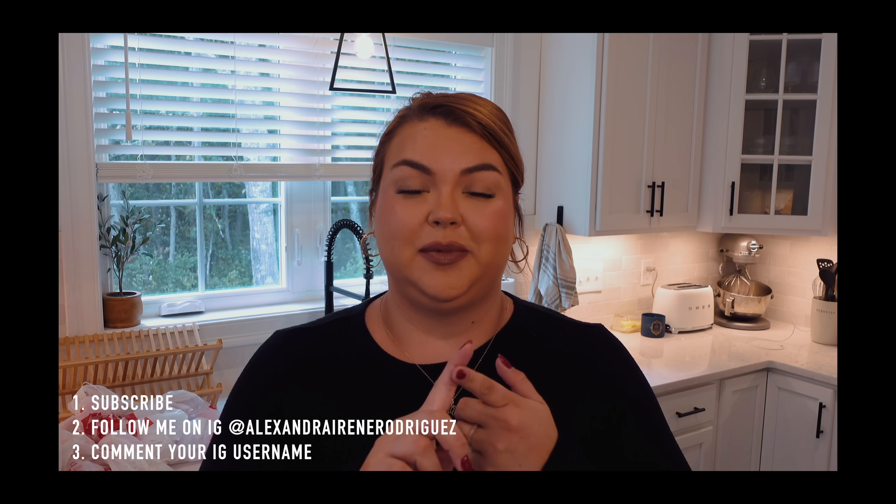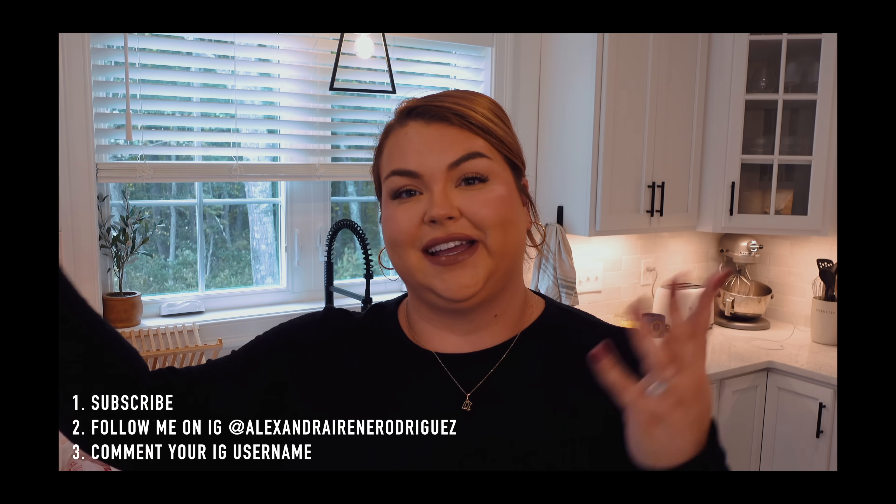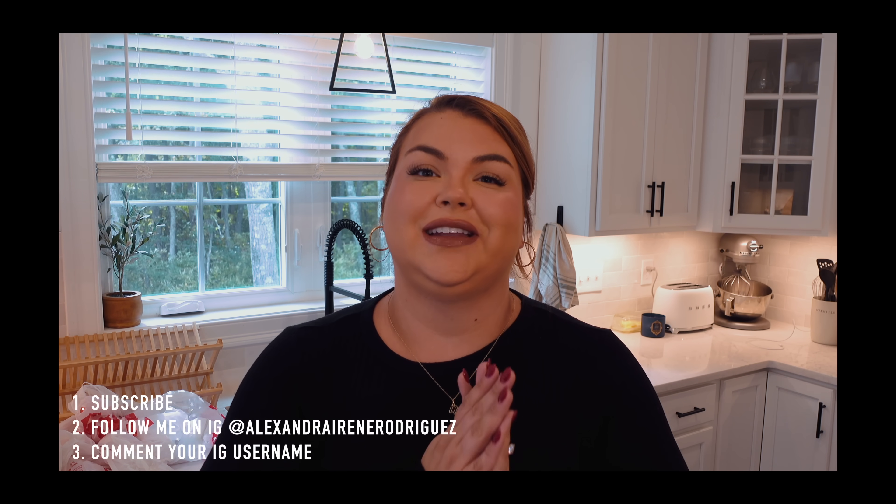To enter, all you need to do is be subscribed, comment down below your Instagram username so that I can DM you over there, and make sure you're following me on Instagram. The winner will be chosen in one week.